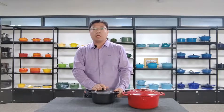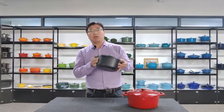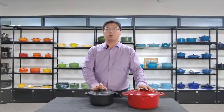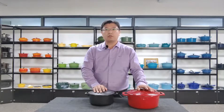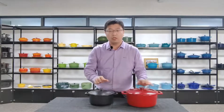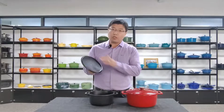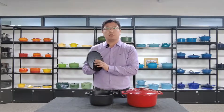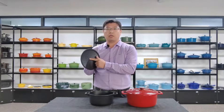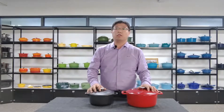Let me introduce another product to you. This is a matte black enamel coating sample. Its average enamel thickness is about 110 to 160 microns. For our common glossy color, the glossy enamel can reach about 300 to 500 microns. For the internal coating, the average thickness of the satin black finish is 180 to 280 microns, and the glossy beige is about 280 to 400 microns.